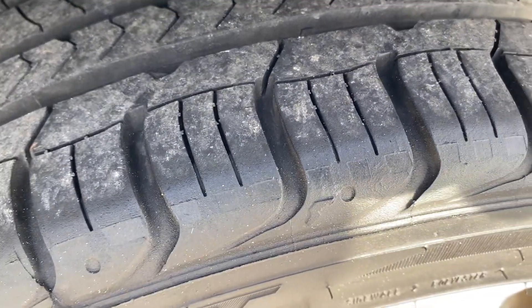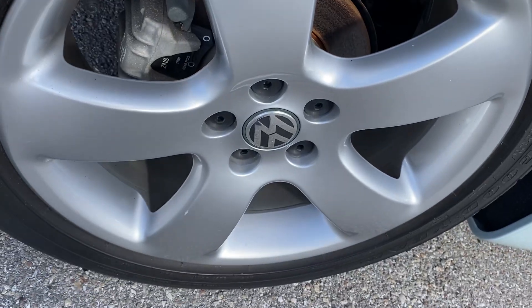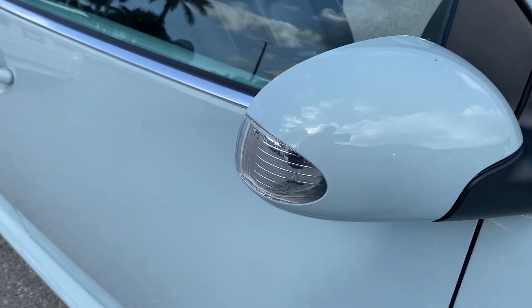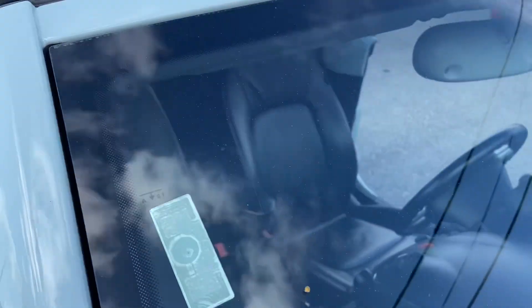Tread on the rear tires, again no curb rash. Doors, no dings or chips. Again on the mirror, no chips. B-pillars and glass, all free of any chips.